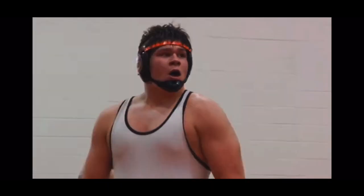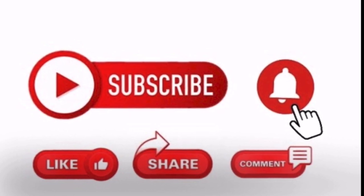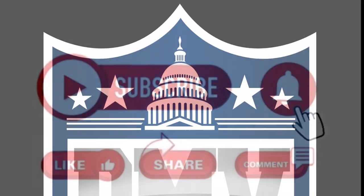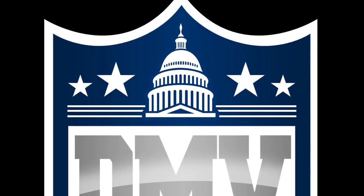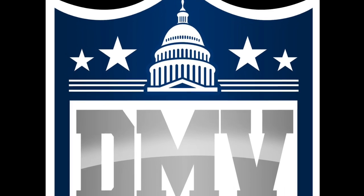That's all I got for you guys. Make sure you like, subscribe, comment, and share it with your friends. Tell your friends about me — your boy DMV is back and it's draft time. All right, peace.